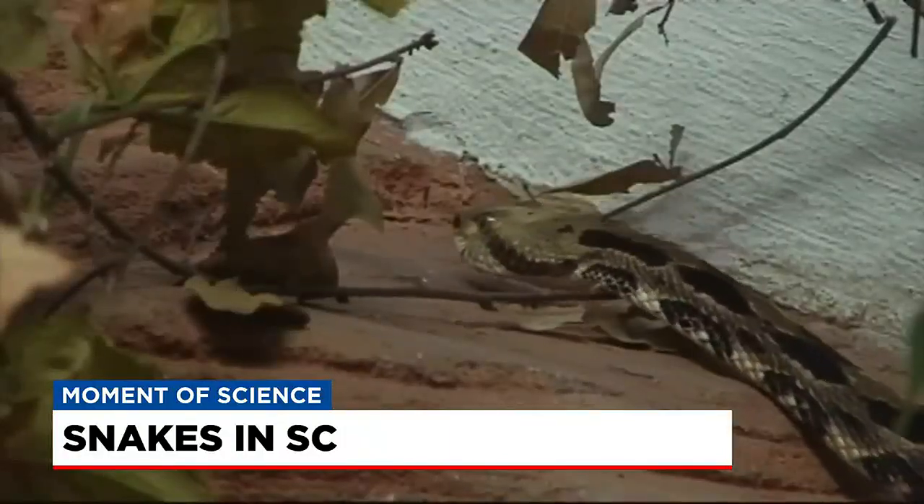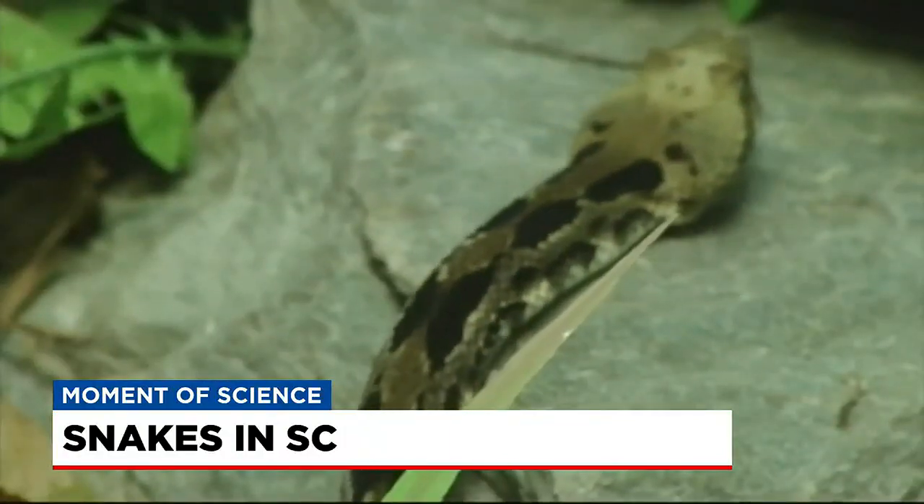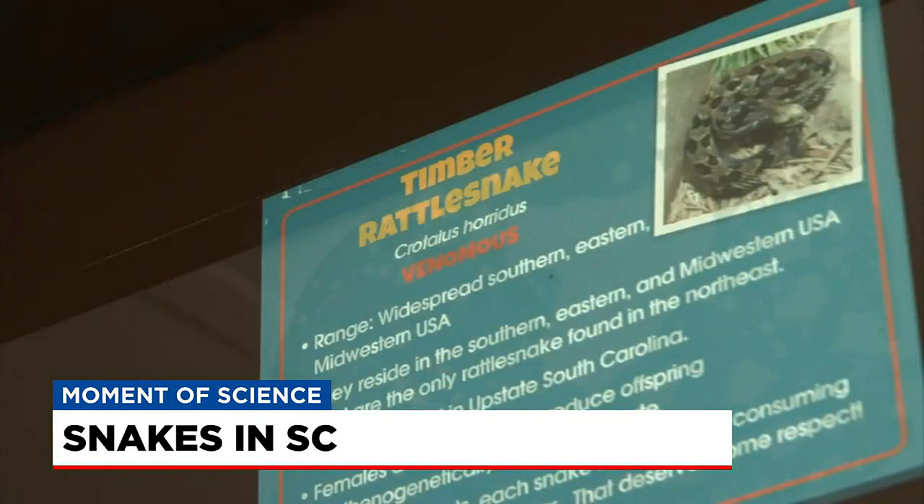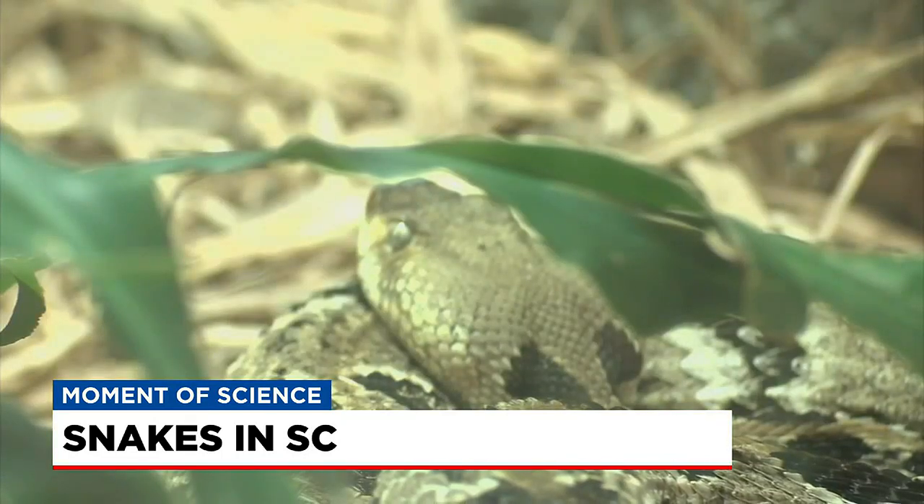Timber rattlers are closer to 5 feet long and have more distinct markings. You see more of a gray background color with brown blotches and markings along the back, and they actually have sort of a little black mask around their eyes as well.